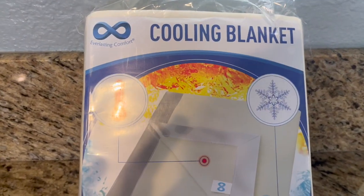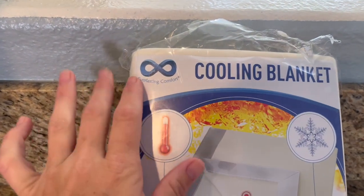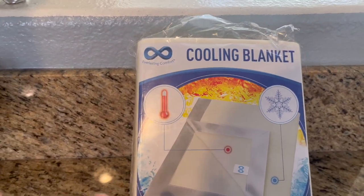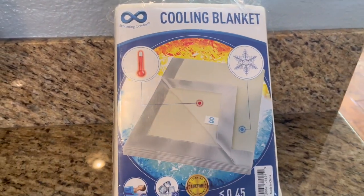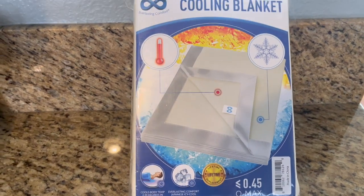If you are a hot sleeper, this product is for you. The brand is Everlasting Comfort and this is their cooling blanket. I have a cooling blanket — I love it, I'm obsessed with it. My kids love it and it's exactly what it says it is.